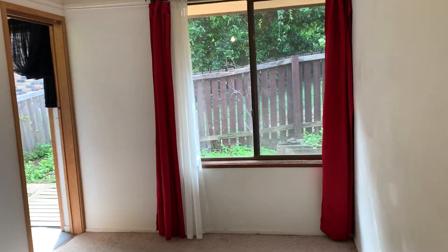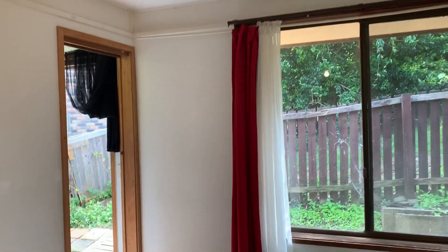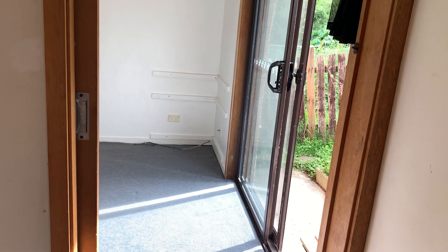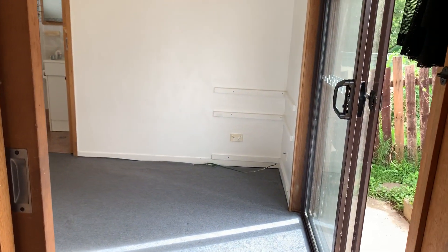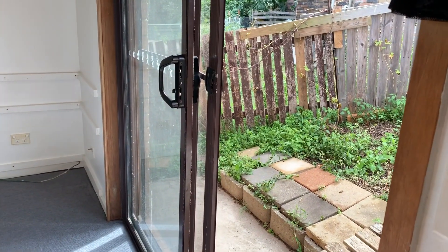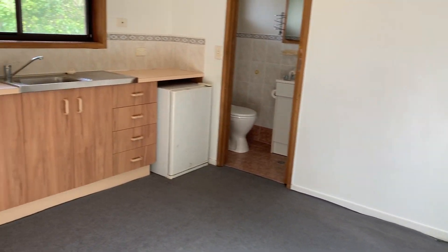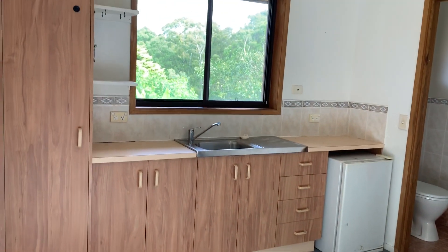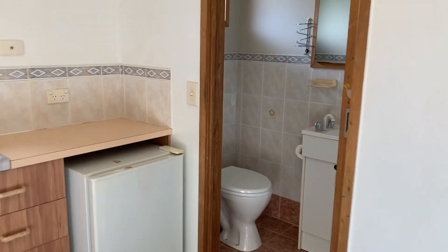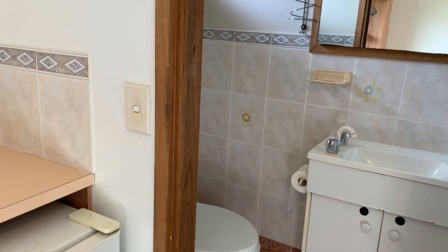Third bedroom with no built-ins, which has access to the fourth bedroom or retreat. The retreat has its own access, a kitchenette, great views, and an ensuite.